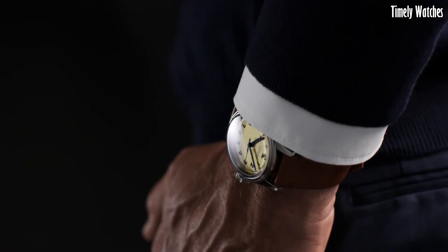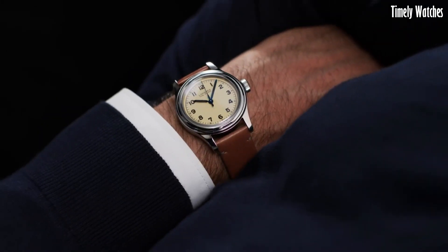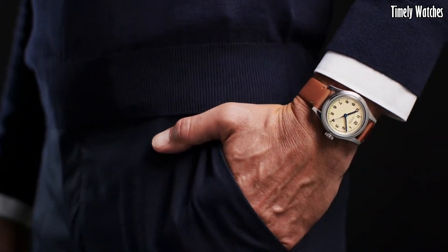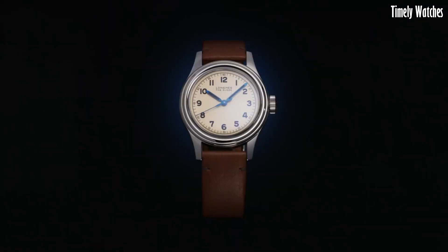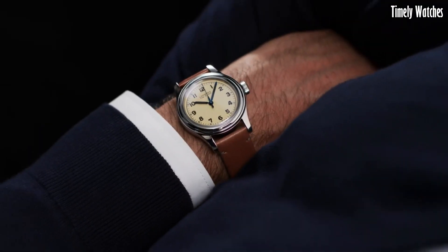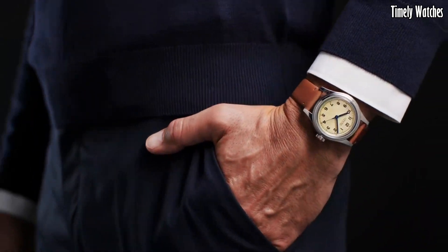The Heritage Military Watch's vintage-inspired design is further accentuated by its brown leather strap, adding a touch of sophistication to its utilitarian appeal. This watch is a compelling choice for those who appreciate history, craftsmanship, and a timeless sense of style reminiscent of military watches of yesteryears.